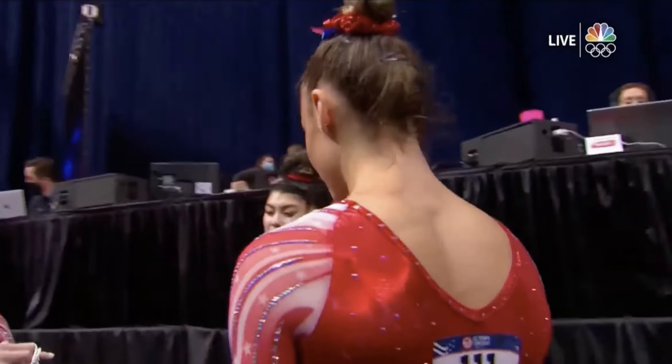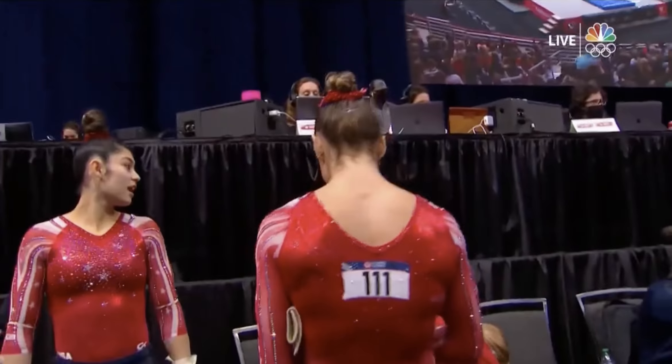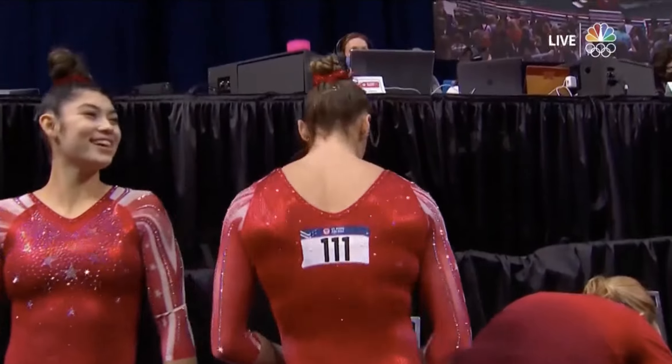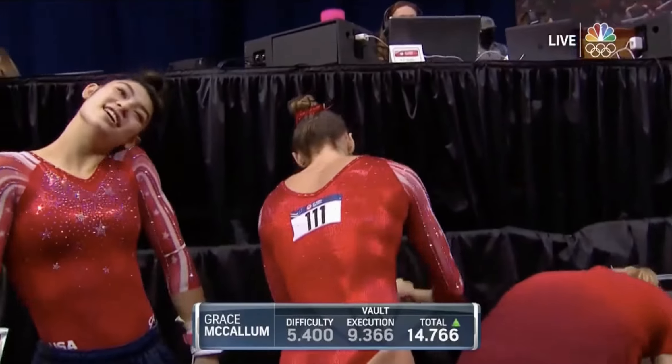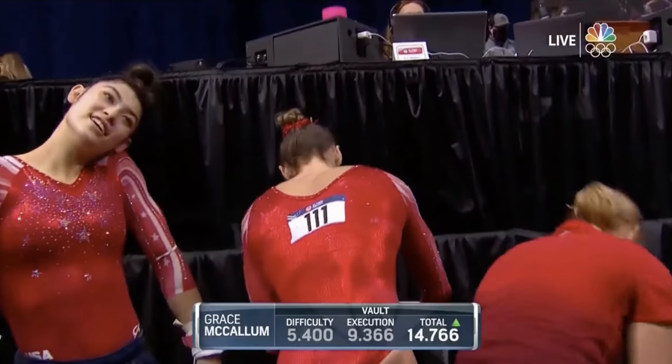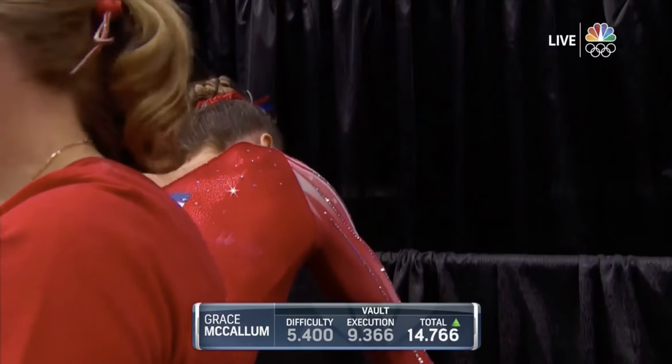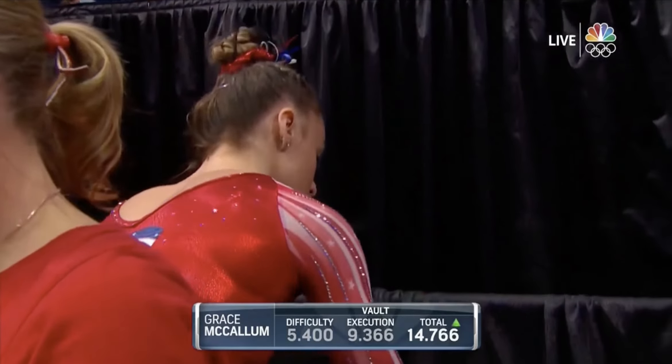This is a routine that Team USA is looking to get a better score than Suni Lee on vault and floor exercise. Grace is one of those athletes that can do it — in the mix for that team spot. And on vault, the numbers important: 9.366 for execution and 14.766 overall.